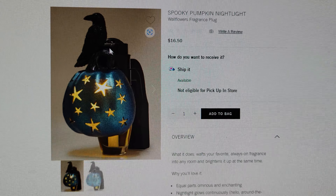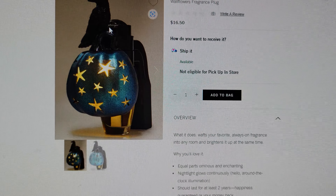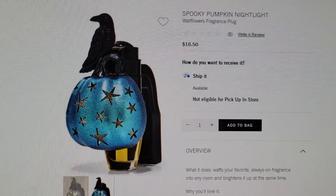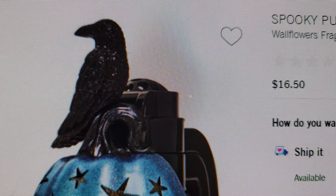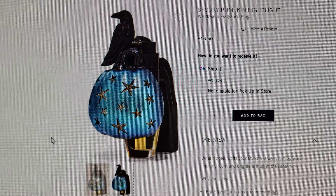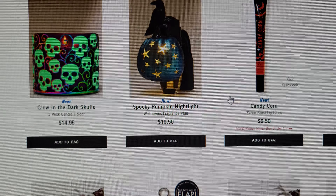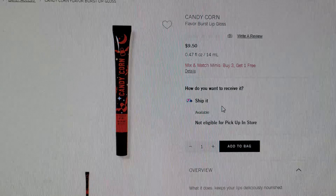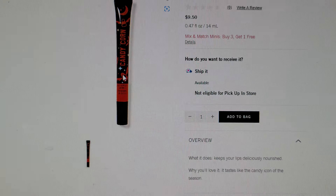This Spooky Pumpkin Nightlight is really cool too — I love the crow. It's equal parts ominous and enchanting. I have a lot of crow decor for Halloween. Look — it's sparkly, with a blue pumpkin with stars on it. This is brilliant.